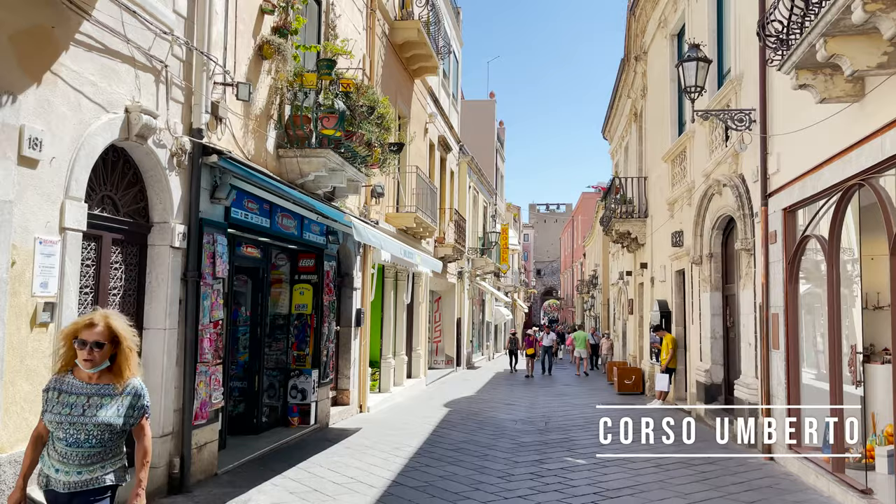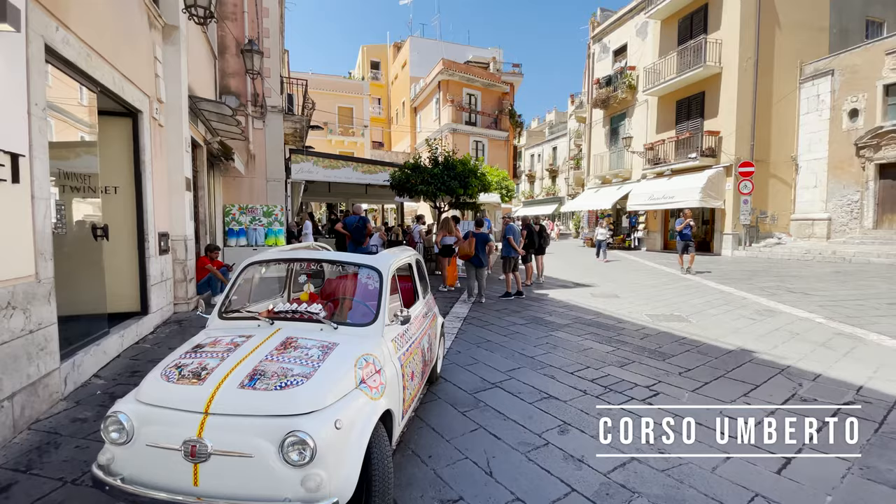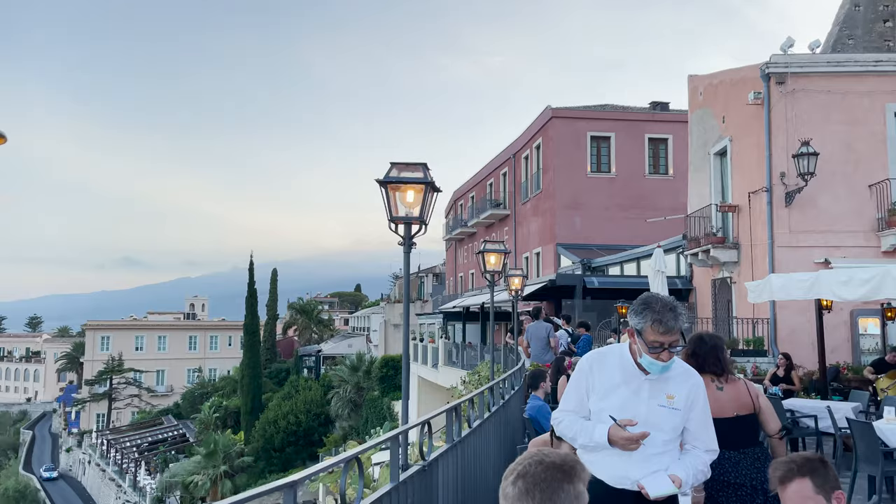The best way to start a visit to Taormina is with a stroll along Corso Umberto Promenade, the town's main street where you'll find dozens of stores and restaurants. You can start your walk by entering through the Porta Catania Gate, or on the opposite side by entering through the Porta Messina Gate.